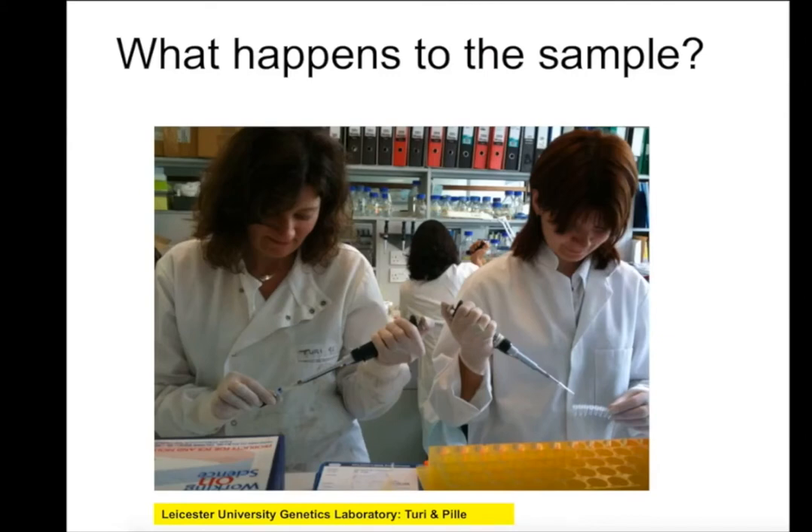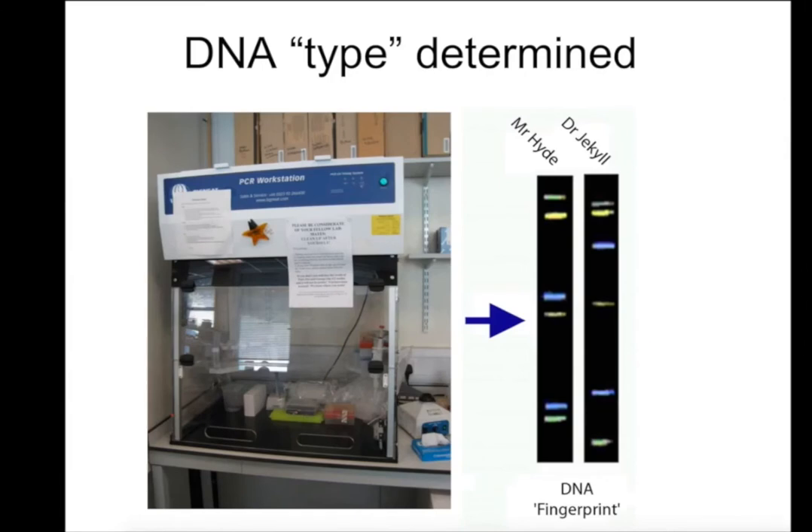There's Turi again and Pila at Leicester. It's analysed using equipment called a PCR machine, and then you get these DNA fingerprints which can help us to type your chromosomes. So from these fingerprints, is Mr. Hyde the same as Dr. Jekyll? The answer is no — they have different fingerprints. This is not real data, by the way; there's no Dr. Jekyll or Mr. Hyde.